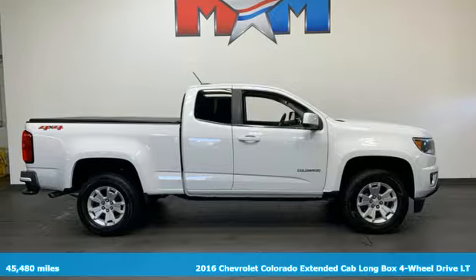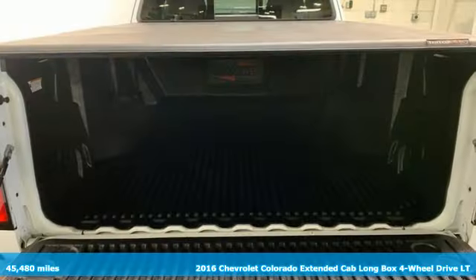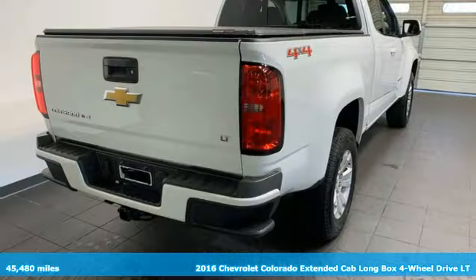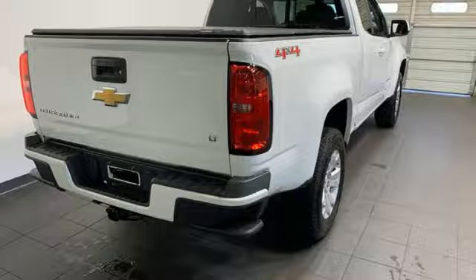Here's a 2016 Chevrolet Colorado. Whether you're downtown or off-road, this truck provides torque and efficiency no other midsize pickup can match.